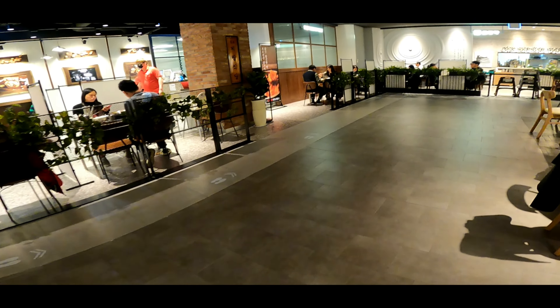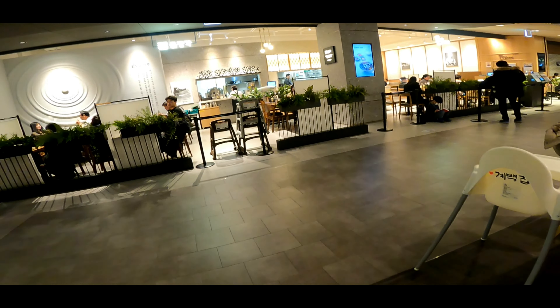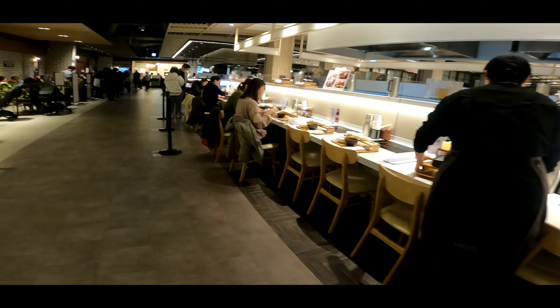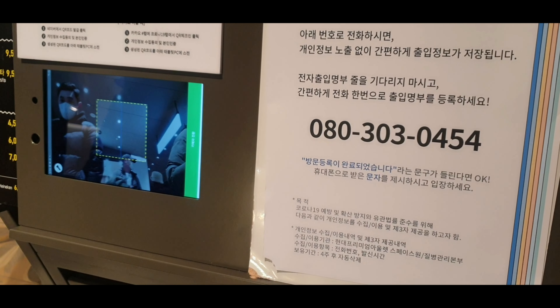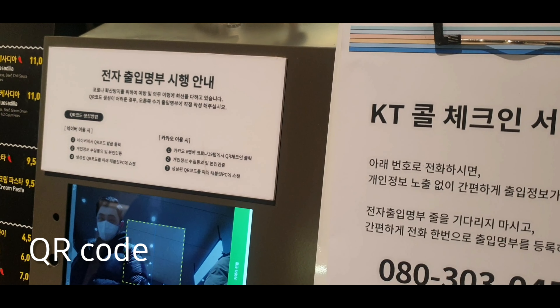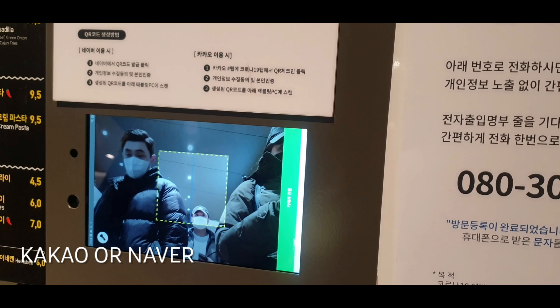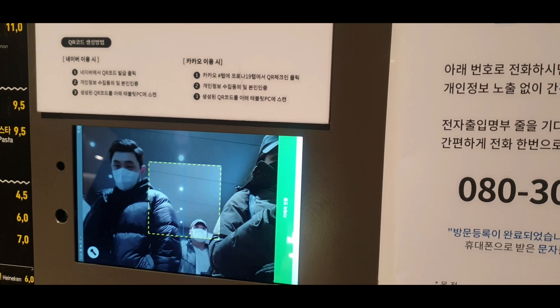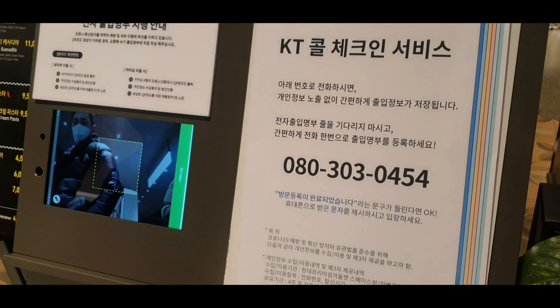There are a lot of food options here you can enjoy. Once you are here in the food court, you need to download the QR code for social distancing check-in. You can use the Naver app to download the QR code and use it to check in.